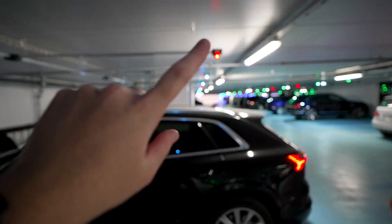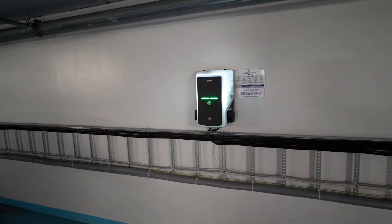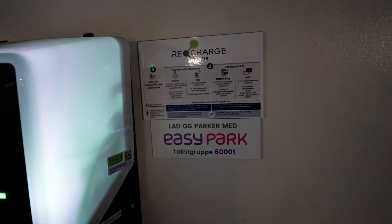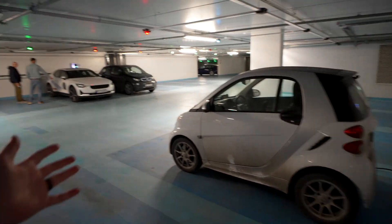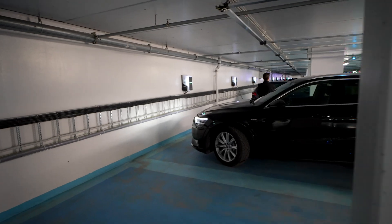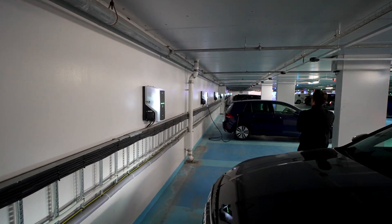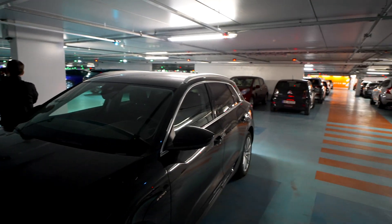We also have status indicator lights, and being in Europe you have Type 2, so you plug in and activate with RFID. Here are the instructions in Norwegian, of course, and it's through the EasyPark system. There's an e-Golf and you can see chargers basically as far as the eye can see — all these lit units along the wall — and it's on multiple levels of this parking garage.